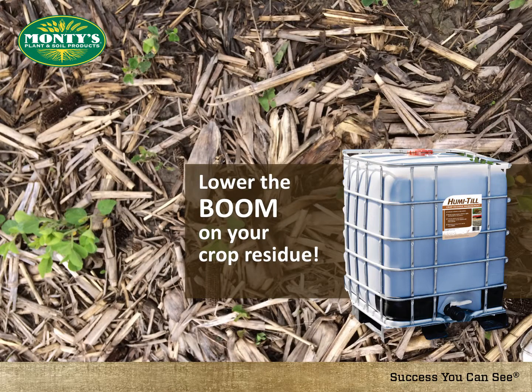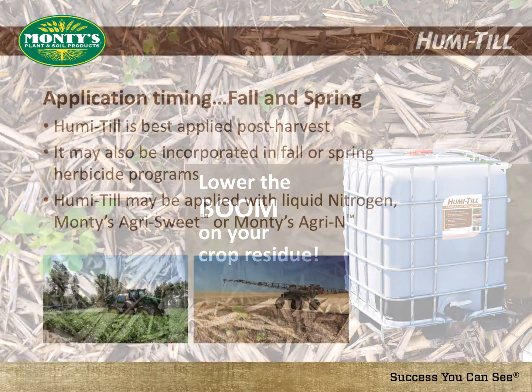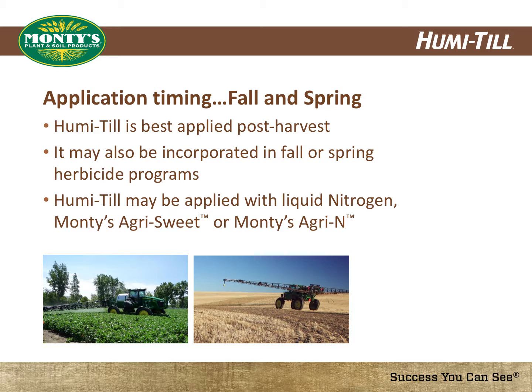Humatil offers farmers an opportunity to address an issue that will not go away unless you take action. By applying Humatil at 3 to 4 quarts to the acre, you will gain the upper hand to break down crop residue that is limiting your return on investment and limiting yield potential. Humatil is best applied post-harvest, and may also be incorporated in fall or spring herbicide programs. Humatil may be applied with liquid nitrogen, Monty's AgriSuite, or Monty's AgriN.